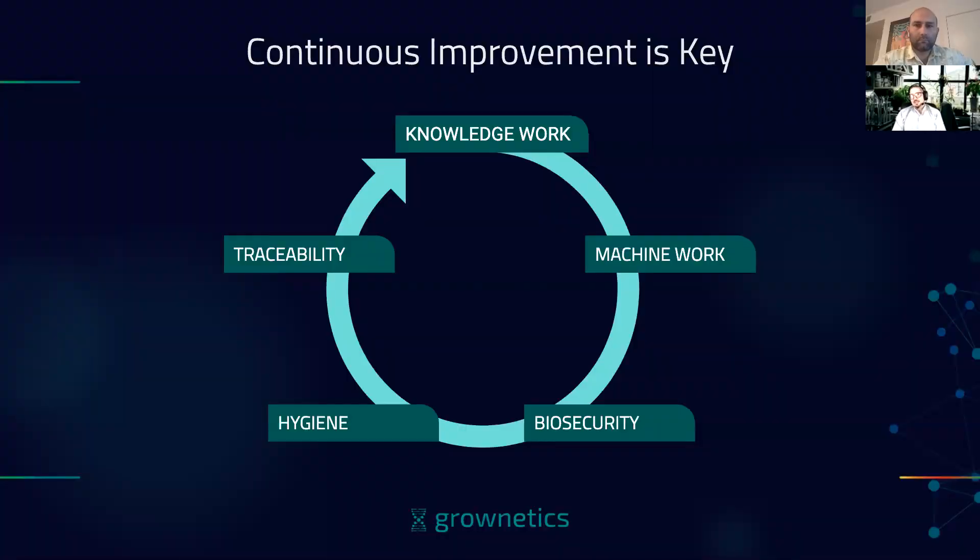Continuous improvement is the whole key here because there are not best practices in this industry. Every site and every system is a little different — indoor cultivators know that if you put the same plant in the same system in two different buildings, it will grow differently because of the unique aspects of the building it's in. You might have the same feed system and the same environmental set points, and we're just beginning to scratch the surface of understanding the many levers involved. Understanding different elements of knowledge work, machine work, biosecurity, hygiene, and traceability are all elements we need to continuously improve.